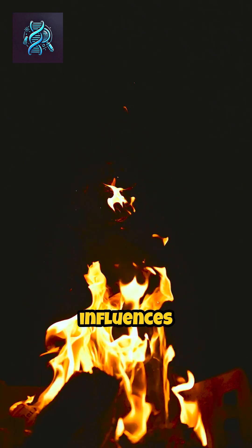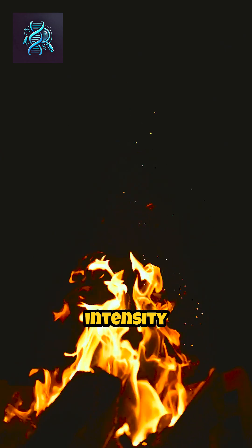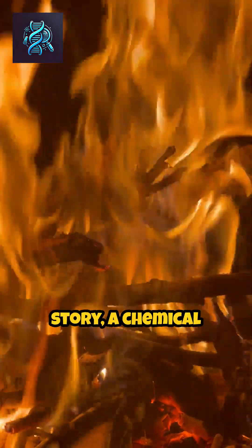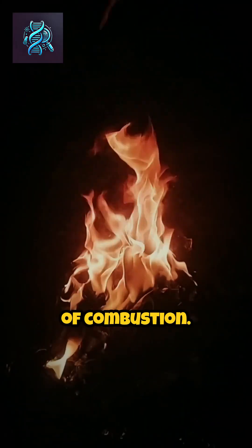Even the environment influences this spectacle. Oxygen levels can change the flame's intensity and color. Each flicker tells a story, a chemical narrative woven through the elements, revealing the hidden beauty in the science of combustion.